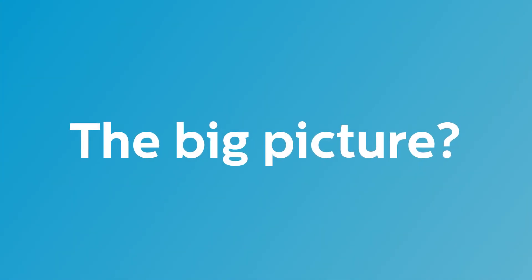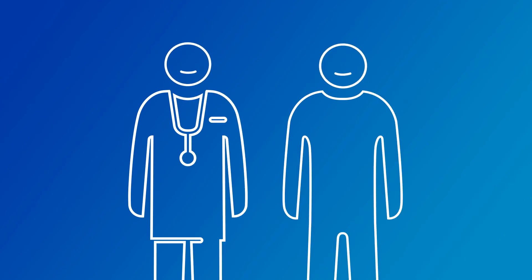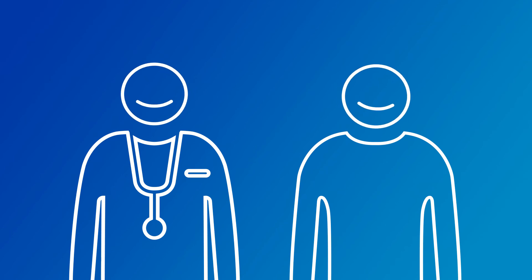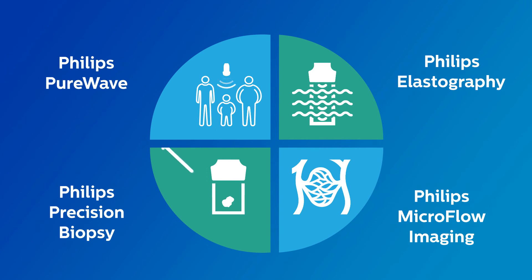The big picture? Harnessing the power of Philips' EPIC ultrasound and the EL18-4 PureWave transducer, clinicians now have the ultimate small parts solution to help provide patients with the diagnosis and treatment they need. Innovation and you, Philips.